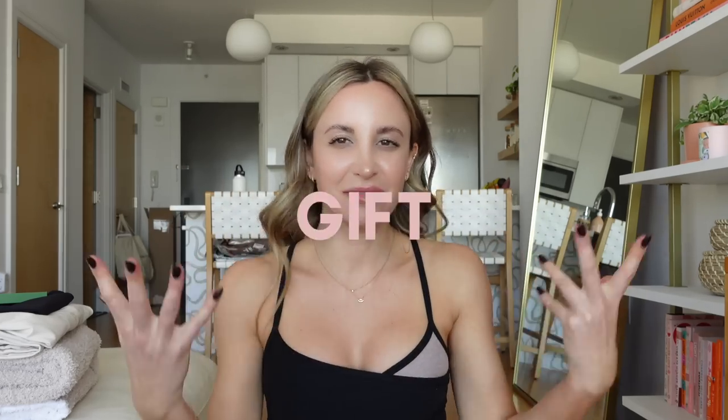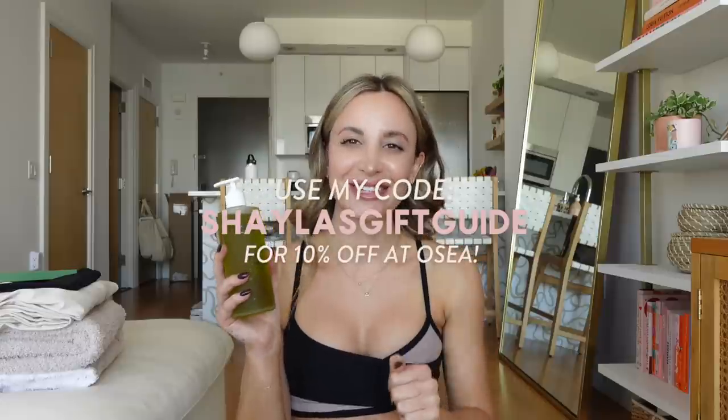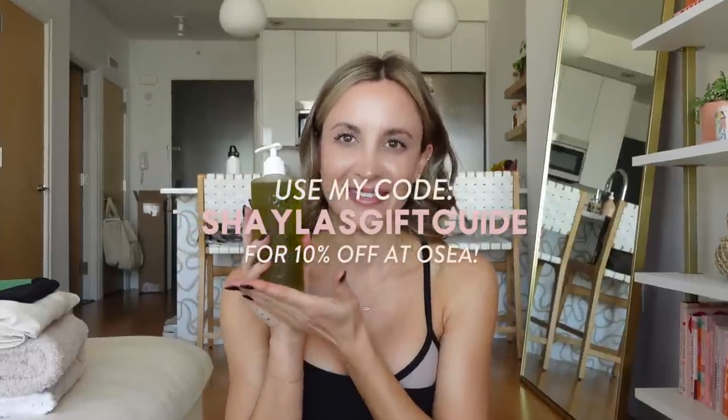Speaking of gifts, let's do a little mini holiday gift guide. First and foremost, OSEA has some amazing limited-edition gift sets as well as the jumbo size of the Undaria Body Oil, and I feel like they would make the perfect gift. The box on the jumbo body oil is so pretty — it was actually created in collaboration with an artist, whose Instagram handle I'll pop on screen. If you've started using the body oil because I told you about it, you're going to love the jumbo size because I am constantly replenishing this — it's my favorite body product ever. I love that there's a bigger size now, and it's pretty sure it's a limited edition.